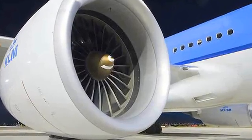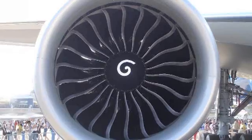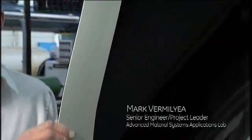The GE90 is the largest and most powerful engine flying today. It uses composite fan blades developed here at the GE Research Lab. The GE90 improves fuel efficiency, reduces emissions, and surpasses noise reduction requirements.